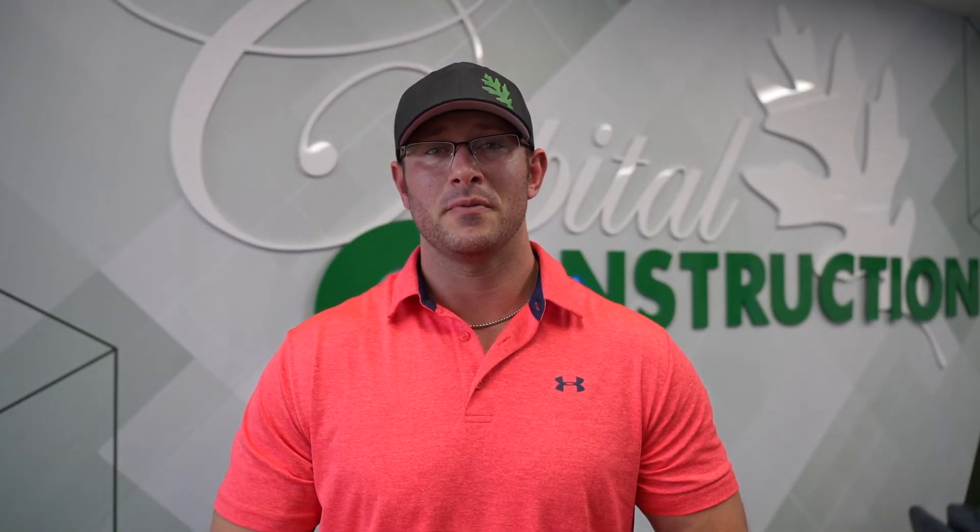Thank you for tuning into this week's episode of FAQ Friday. If you have any comments, just drop them in the link below and we'll be sure to get back to you.